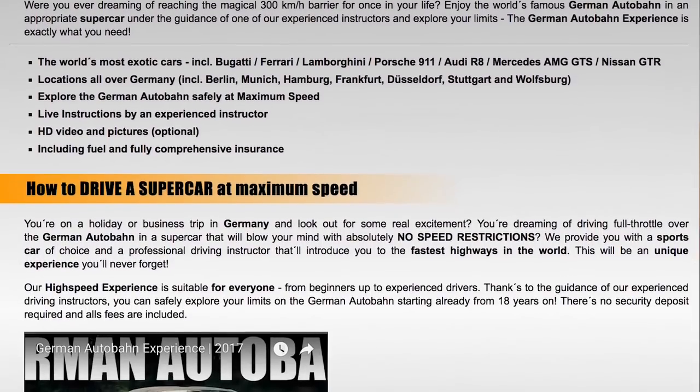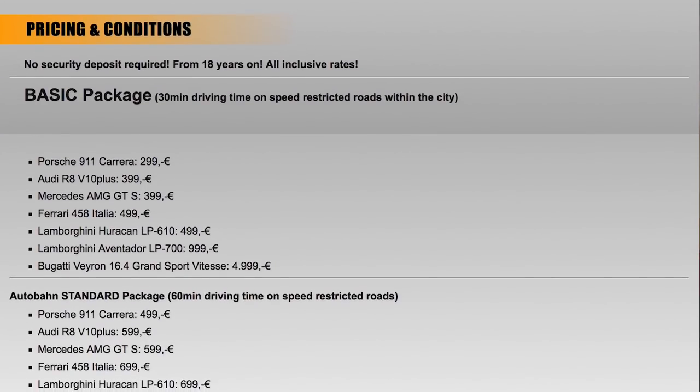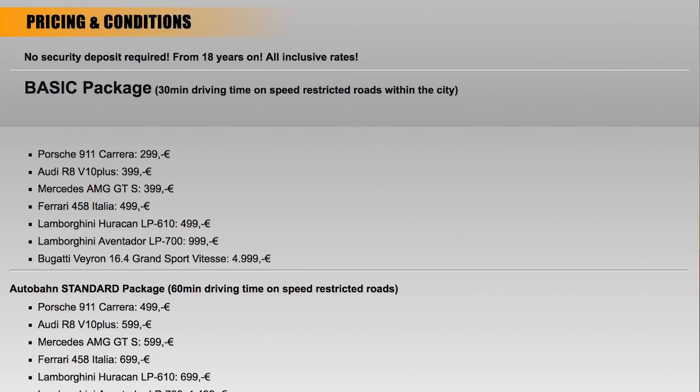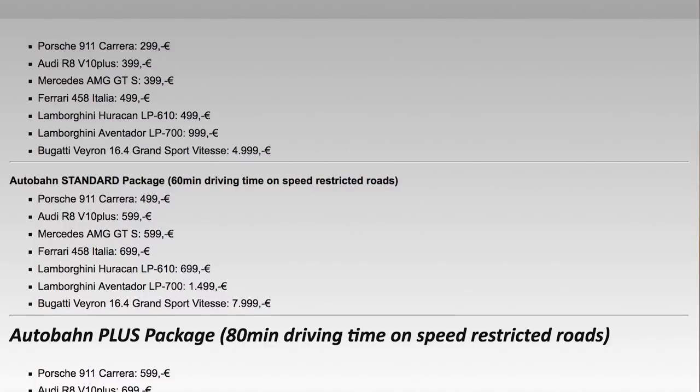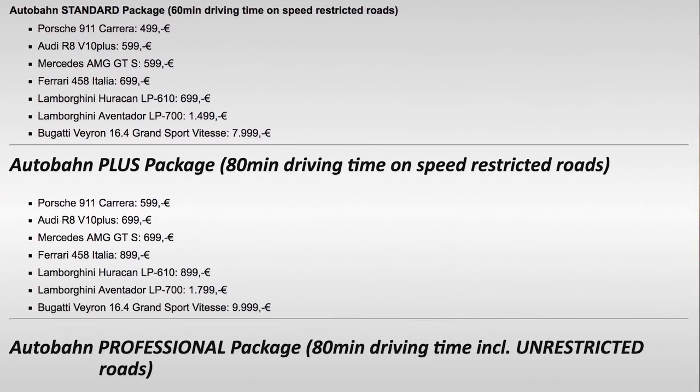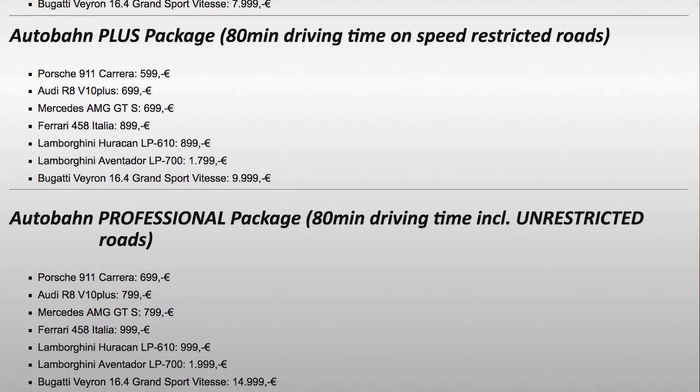If you are a foreign visitor looking to possibly take a supercar out on the Autobahn, it's obviously a once-in-a-lifetime opportunity. But you pay a pretty penny for that opportunity. Motion Drive offers various packages depending on the length of your ride and where exactly you want to go. Some of them don't go on the Autobahn — they just go on roads that have speed limits.